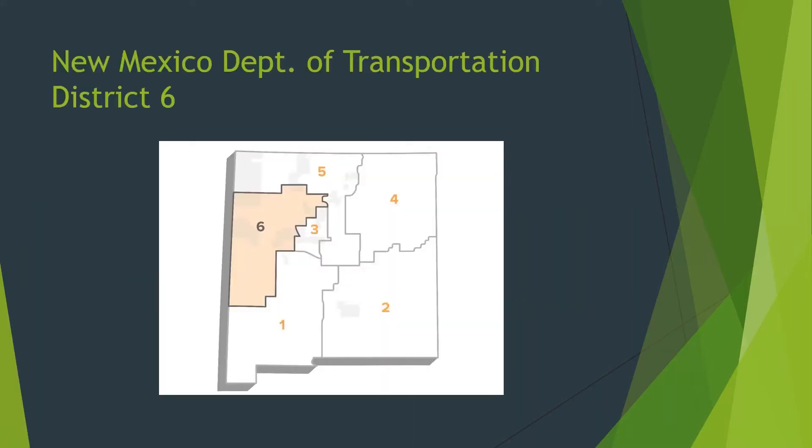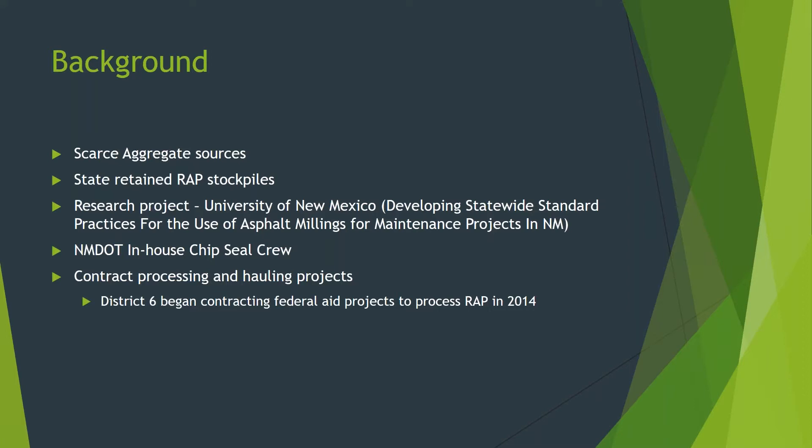New Mexico Department of Transportation is comprised of six districts. I work in District 6, which is in the northwest portion of New Mexico and is highlighted on the map. I currently manage our highway construction program; however, I spent 10 years in maintenance before coming back to construction, and while I was in maintenance, I began utilizing the valuable resource of RAP. In District 6, we primarily use asphalt overlays or inlays and chip seals as our typical pavement preservation treatment. We maintain over 3,100 lane miles, mostly rural. We have 12 maintenance patrols and 40 district crews, one of which is our chip seal crew. We also have three area maintenance superintendents that oversee patrols and district crews by region.